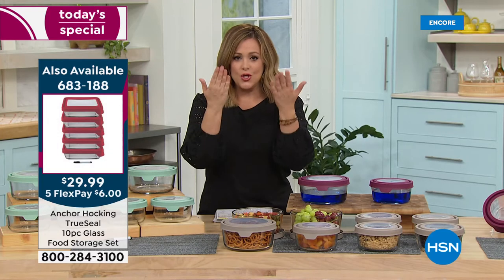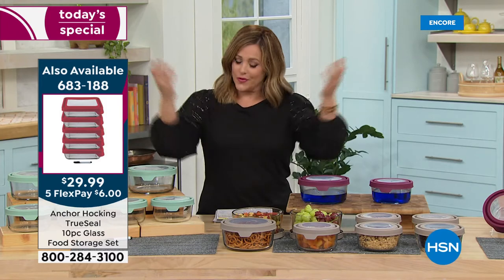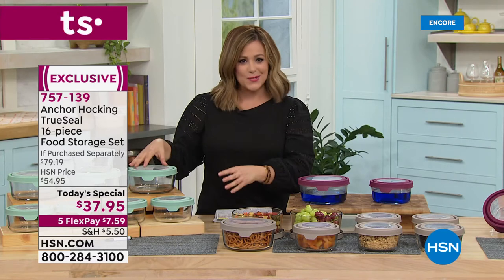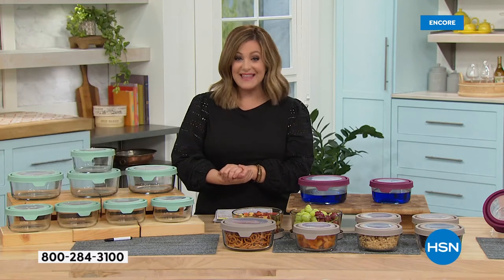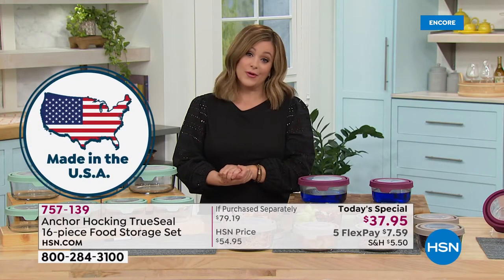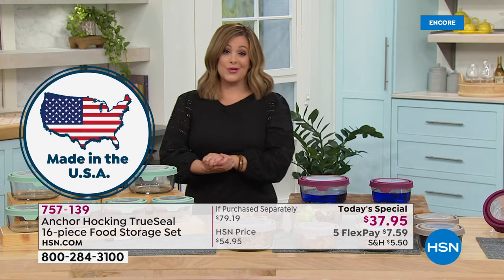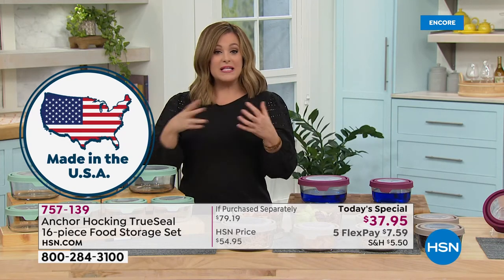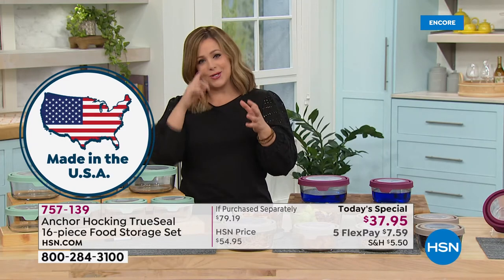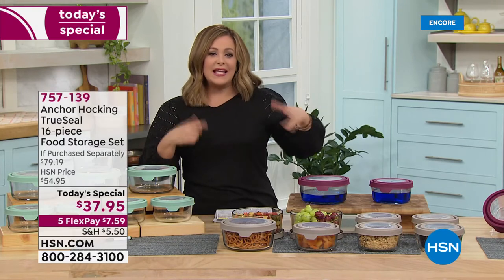Due to popular demand, you asked for more space and more storage, and the good folks at Anchor Hocking delivered. If you love all things made in America — this glassware is made in America. A legendary company since 1905. This will be your ultimate kitchen accessory, right on time when you need it. Say yes tonight — get rid of all those stained, warped, mismatched containers.